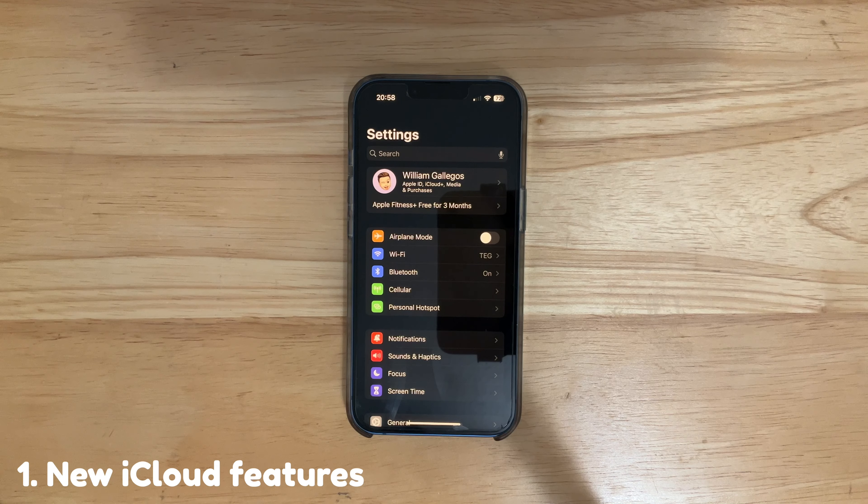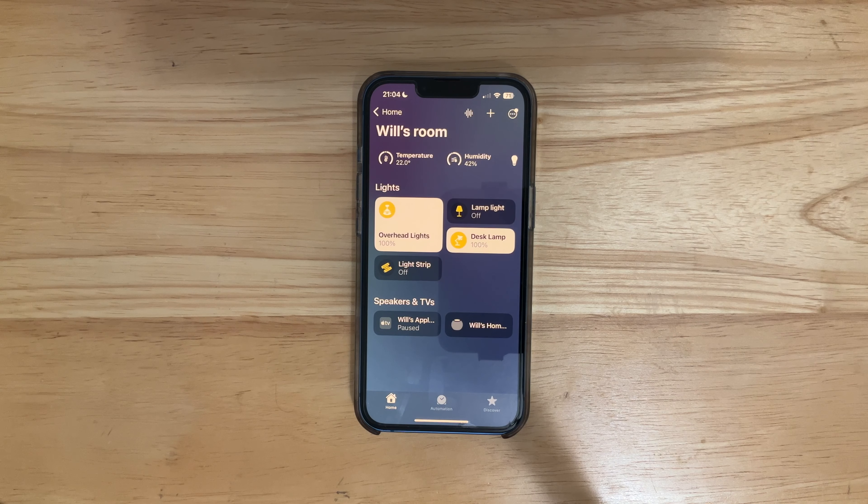The next thing has to do with the Home app. If we go to our Home app and then go into a room with an up-to-date HomePod — for example, my room has the RC already installed — you'll notice this new thing if you have a HomePod mini: it says Temperature and Humidity. You're now able to see temperature and humidity across the house, so you know how hot or cold each room is. I can't wait to take advantage of this feature even more during the summer.